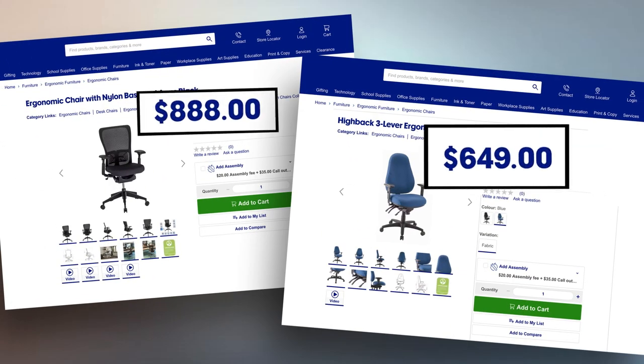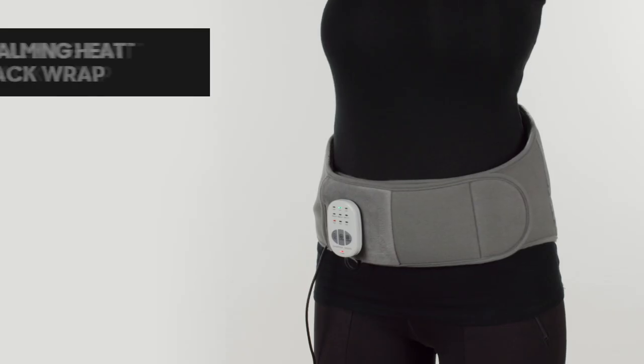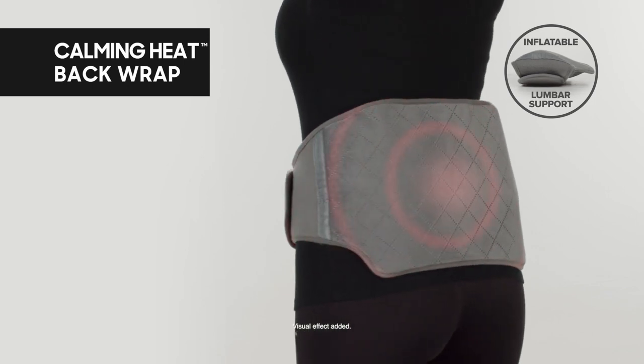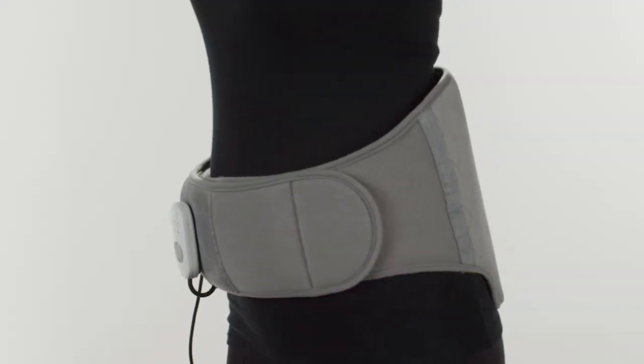Ergonomic chairs can be expensive and only help when you sit. But now, whether you sit or stand, you can take your relaxation to the next level and take it with you with the wearable relief of Calming Heat Back Wrap.